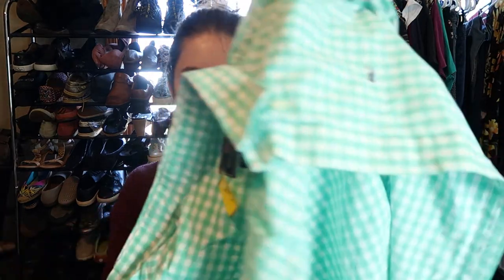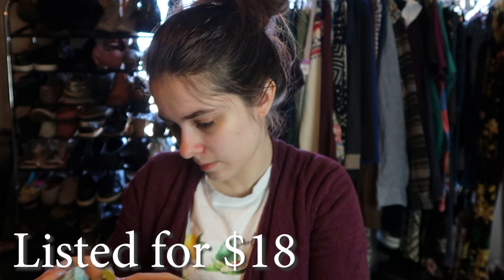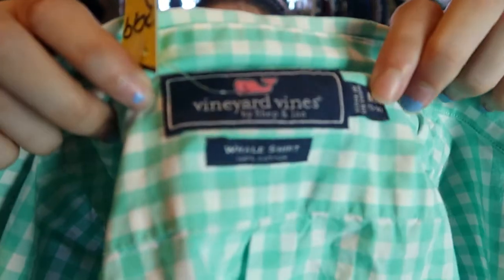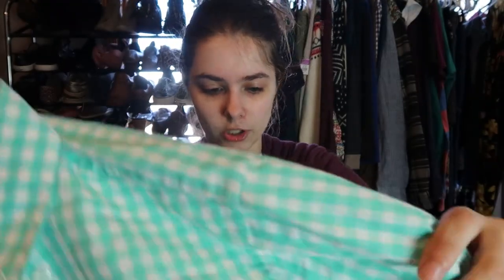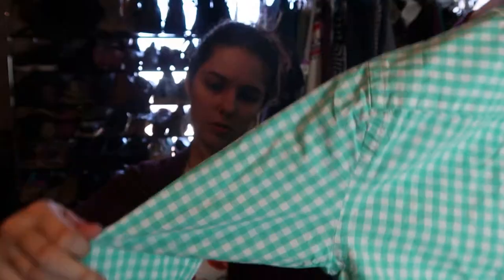I also found this Vineyard Vines gingham button down shirt. It is a size medium — there is the Vineyard Vines tag. I paid $4 for this shirt and I don't usually pick up Vineyard Vines, but I figured I would try it out. I'm not sure if it's kids or women's, but I'll figure it out when I do the measurements.